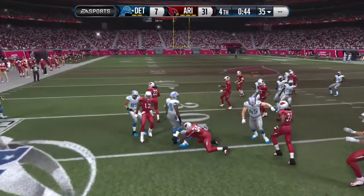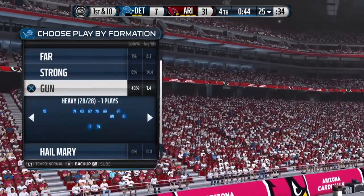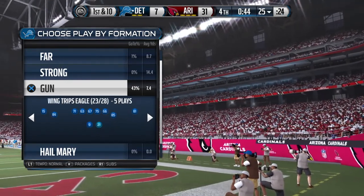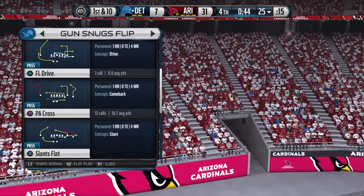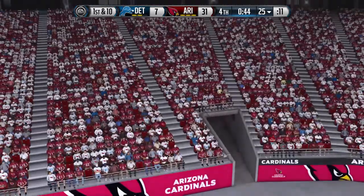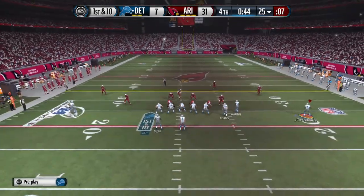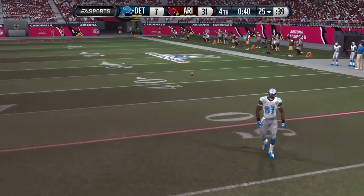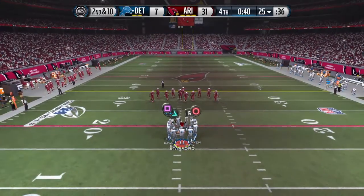He muscles through the defender and the tackle is made right around the 25-yard line. The Lions break huddle and start their drive from the 25. It's Bush in the backfield. Here comes the wide receiver in motion. He's looking to the right on this throw — after the incomplete pass, it brings up second down.